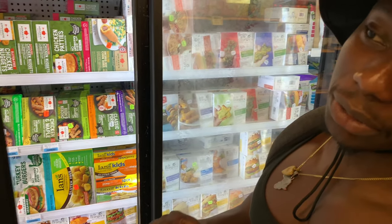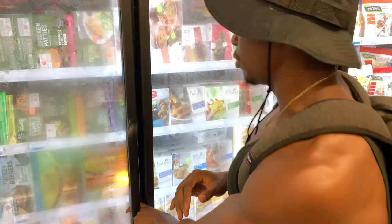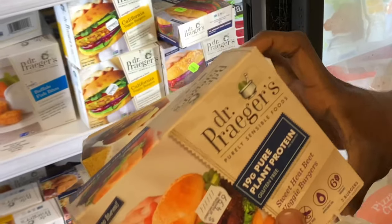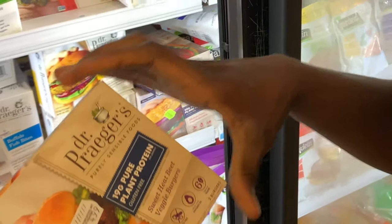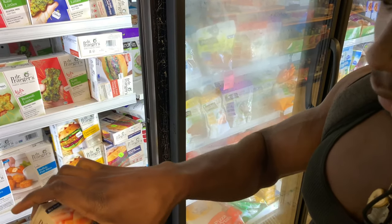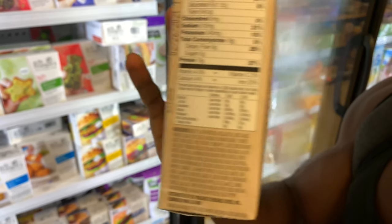You do want to be careful with this stuff though — most of these vegan meats are kind of high in sodium, so just be a little careful and don't do it too much. Right here we've also got plant-based protein burgers, made out of black beans and peas, and also beets — 19 grams of protein.